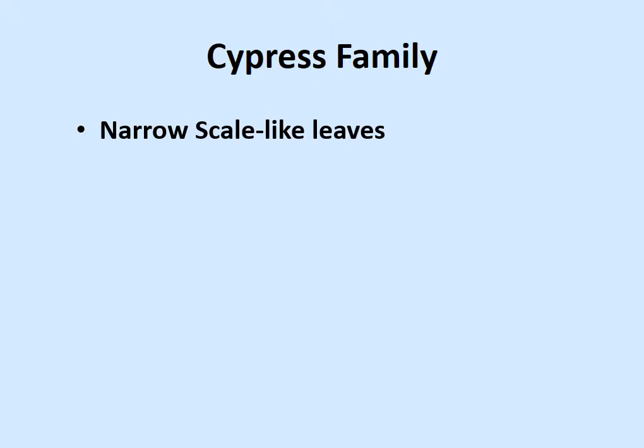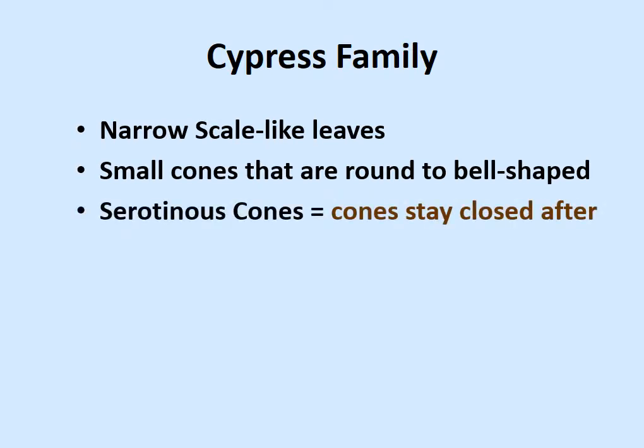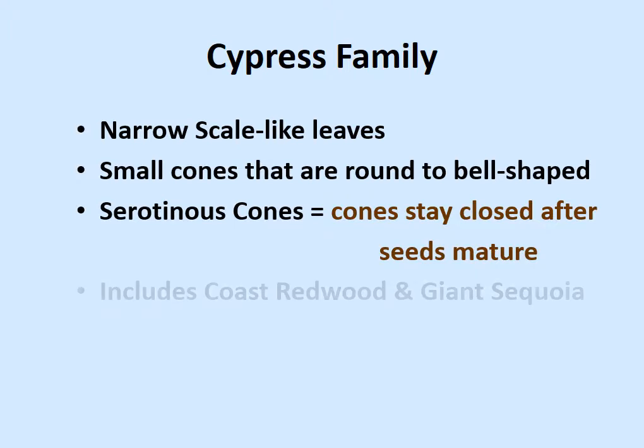On to the cypress family. Most of these are in the family Cupressaceae. They tend to have narrow leaves that we call scale-like, meaning they sort of look like the overlapping scales of a fish or the shingles of a roof. Small, rounded cones, generally speaking, that are usually serotinous — cones that stay closed even after the seeds are ready to come out. They kind of hold those seeds and protect them, waiting for the right conditions.